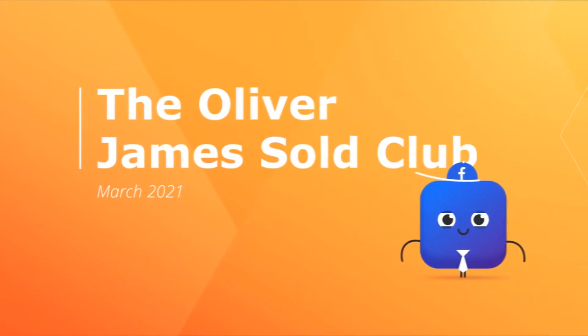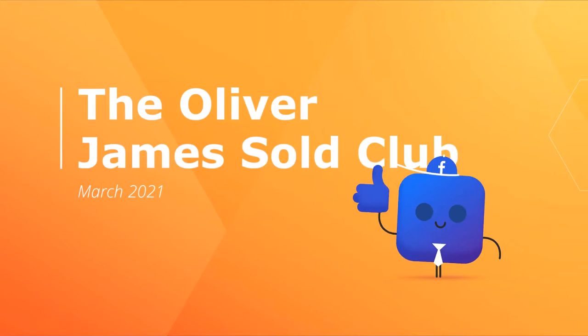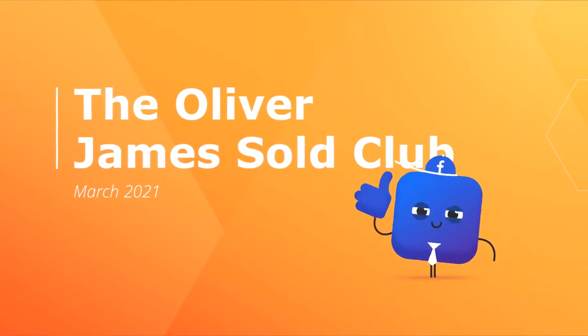Our newest member into Sold Club is 12 Orchard Brow in Hollings Green. This was on the market for offers over £210,000. We achieved £215,000 — that's £5,000 over the marketing price. We had two viewings and it was under offer in 11 days. Great result there in Hollings Green.